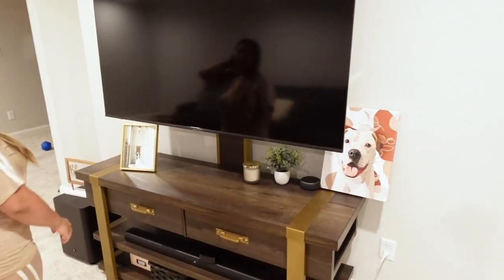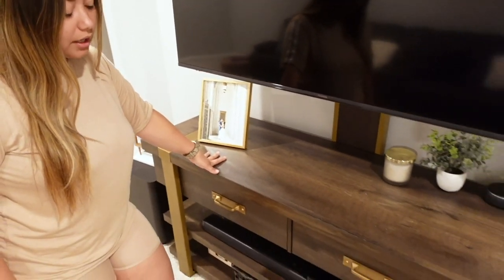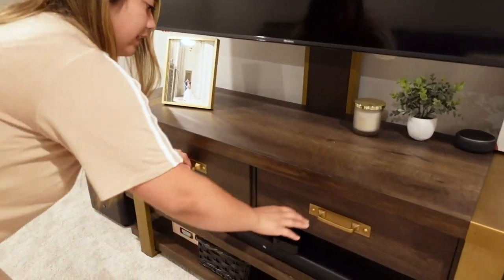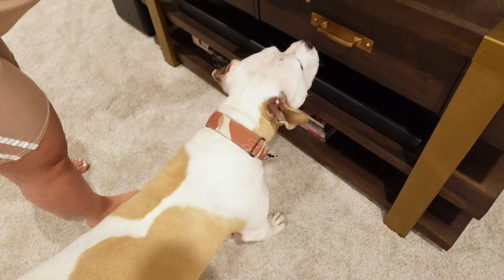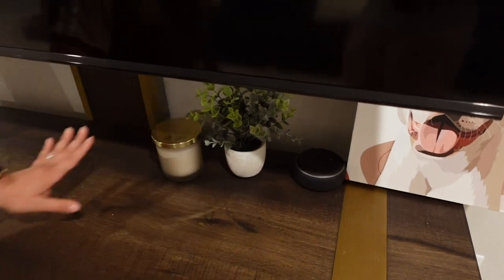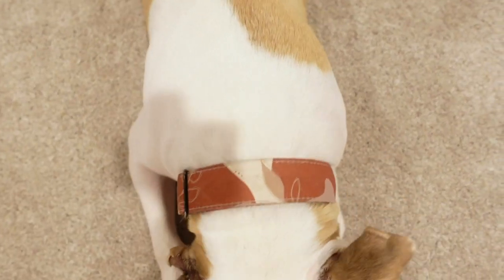This is our entertainment center. I probably could use some more decor. The TV is a Hisense — I like the coloring of it. The entertainment center is from Walmart and was really difficult to find one we liked, but we really do enjoy it. We don't have much in it, just a few games. We also hide dog bones in there. Here's our smart robot for downstairs, some decor, and a wedding picture.